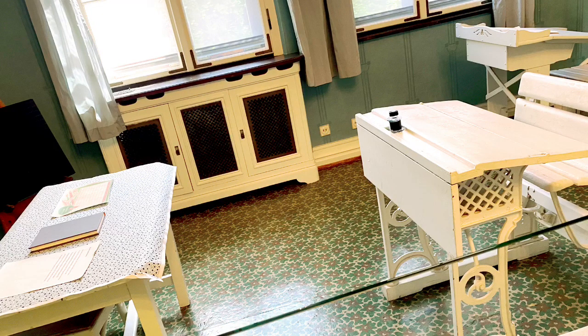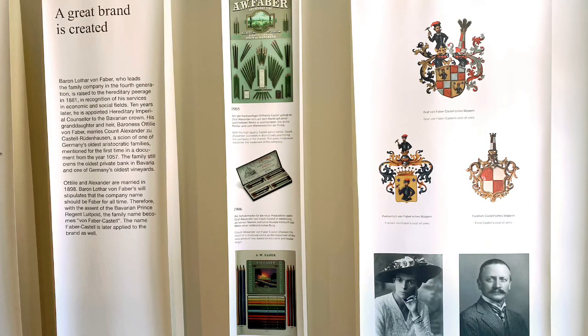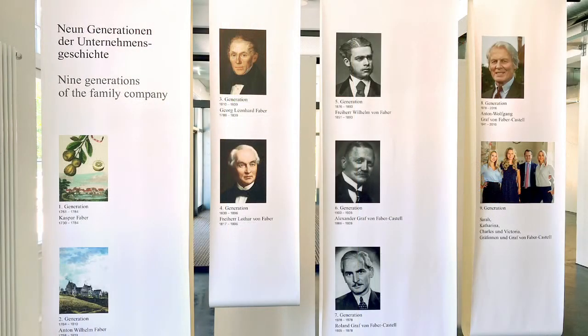This is a study room for the kids. This is a statue of the founder, Casper Faber. Here we have the history behind how the brand Faber-Castell was created, and here are all nine generations of the Faber-Castell company.